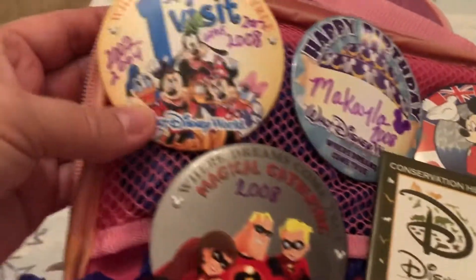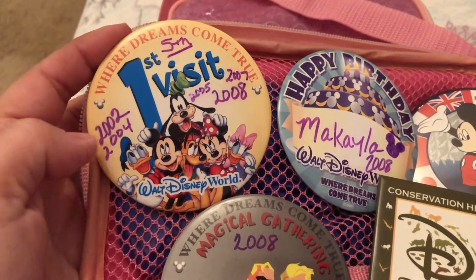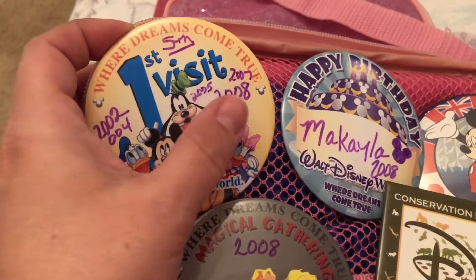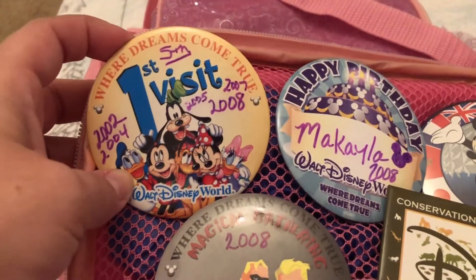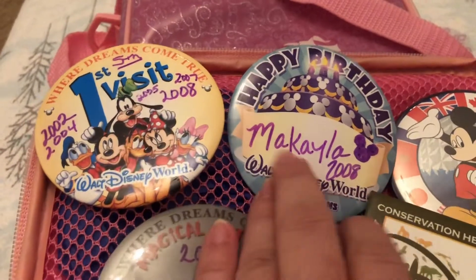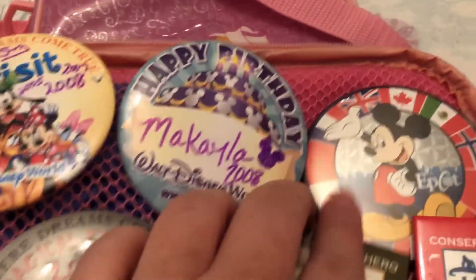Here are her buttons — this is her very first visit button, then 2004, 2005, 2007, and 2008 — so 2008 was her fifth visit. We went in 2008 to celebrate her birthday; even though we went in the October season, it was still basically a birthday gift for her that year.